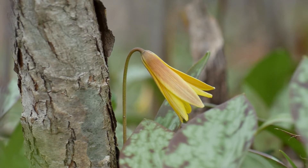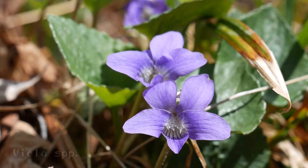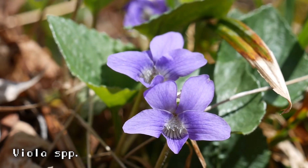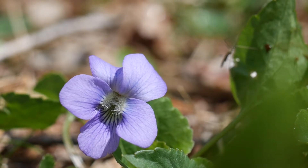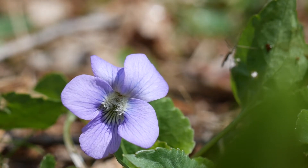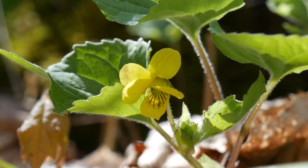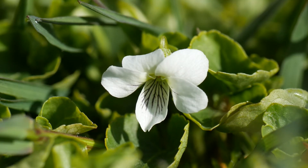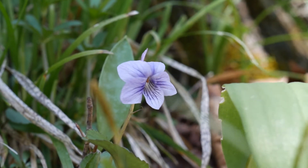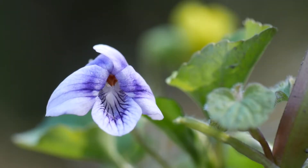Trout lilies aren't the only ones doing this — this same seed dispersal method is used by the violet, which is also flowering at the same time. So it makes sense that violets are called violets since they're violet, just like how oranges are orange. But what if I told you that some violets aren't violet, but liars? Like, what's this? It's a yellow violet? This is a violet violet, and this one isn't even violet. I don't know which came first, violet the color or violet the flower.